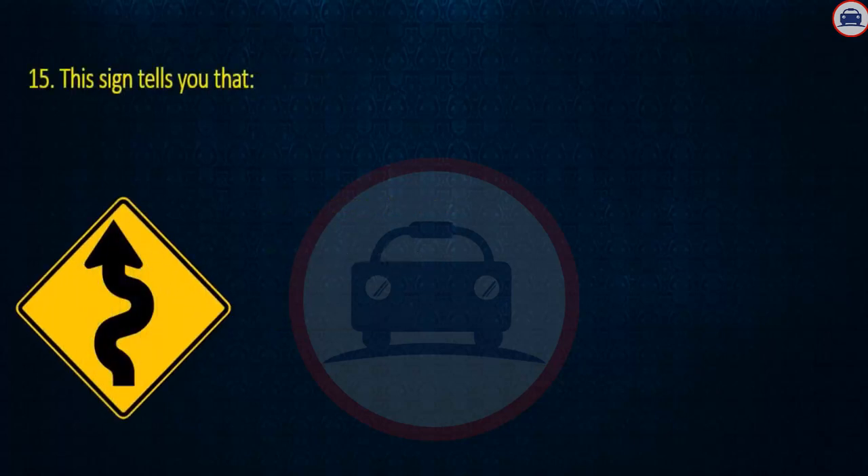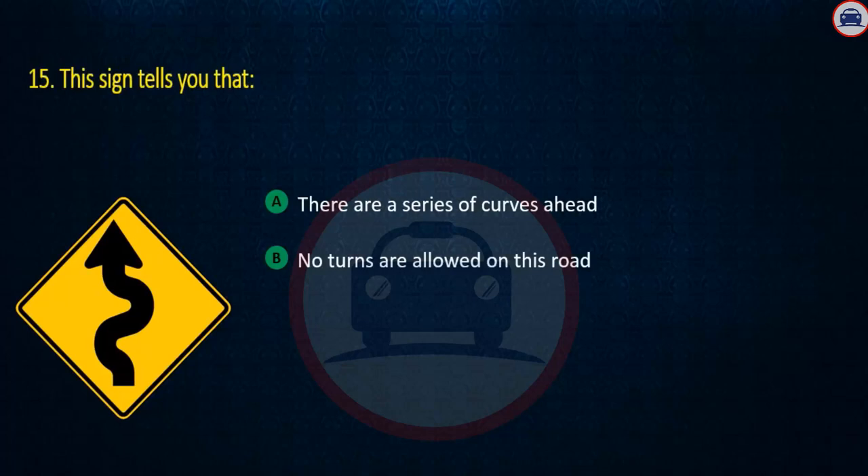Question 15. This sign tells you that: There are a series of curves ahead, No turns are allowed on this road, or The road narrows ahead. Answer: There are a series of curves ahead.